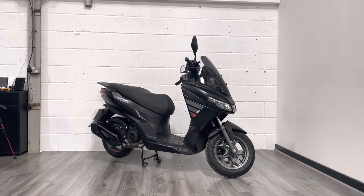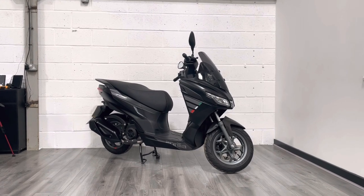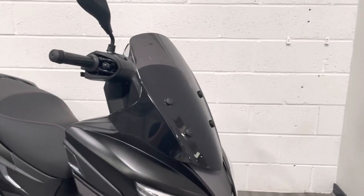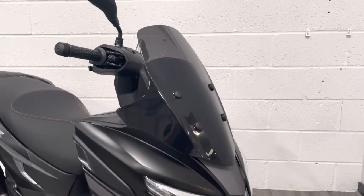This bike literally looks like it's just rolled out of the showroom — really nice, tidy, and clean as you'll see as we go around. It's got a really big screen on the front, a nice little extra just to stop the wind from battering you.